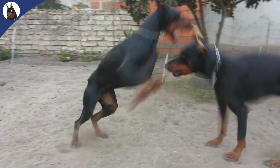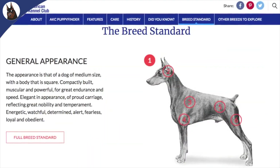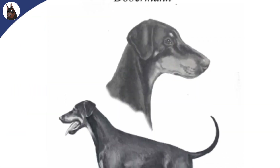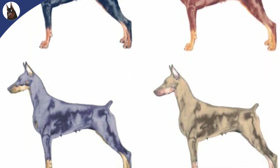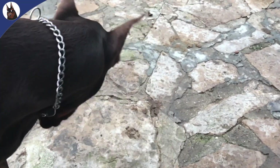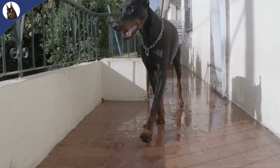There are two main Doberman standards that breeders try to conform their dogs to: the American standard, also known as AKC, and the international standard that Europeans use, the FCI. The American standard allows breeders to use four colors, while the FCI only allows black and red. So if you're trying to get a blue or fawn European Doberman, your choices are very limited, unless you find a European breeder that uses the AKC standard.